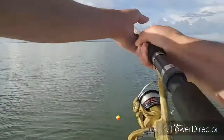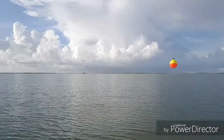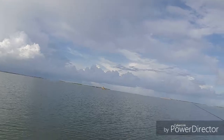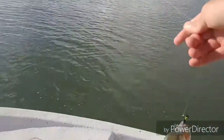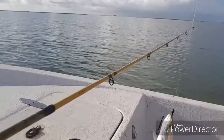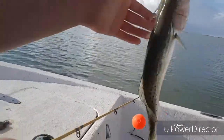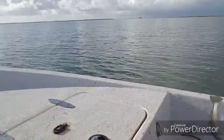Got another trout on. This one's pretty big — probably a 13-incher. I swear these things fight hard. Jeez, that kind of hurt — those teeth kind of hurt.